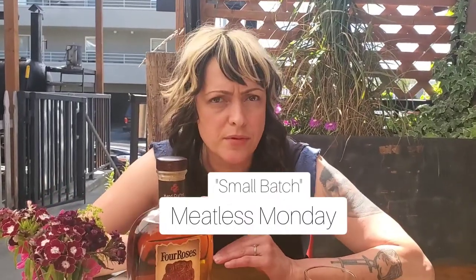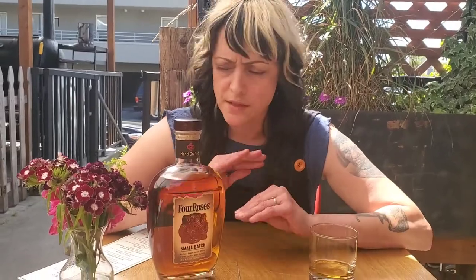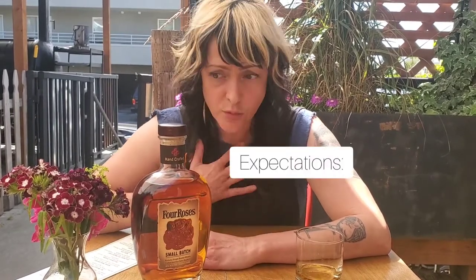We're going to talk about small batch bourbon today. People get small batch and single barrel mixed up a lot, so we're going to go over it. First of all, there's no federal regulation to small batch, so it's up to each individual distillery to meet the expectations of what a small batch bourbon is. I'm going to go over my expectations of what small batch should be.